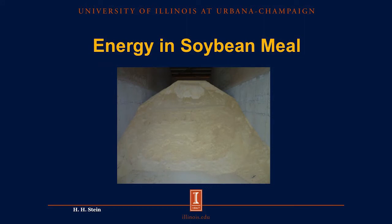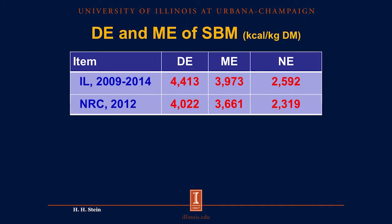That leads us to talk about energy in soybean meal. At the University of Illinois, over the last few years, we have conducted nine different experiments in which we determined the concentration of digestible energy (DE), metabolizable energy (ME), and net energy (NE) in different sources of soybean meal collected in Illinois. The values indicate that DE is 4,413 kcal/kg dry matter, ME is 3,973 kcal/kg dry matter, and NE is 2,592 kcal/kg dry matter. Comparing those values with NRC book values — which are an average for all soybean meals in the world — the values obtained in Illinois are quite a bit greater, indicating more energy in Illinois soybean meal.